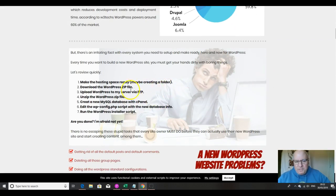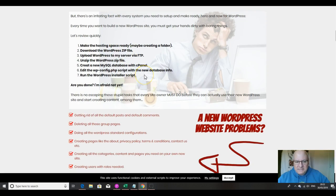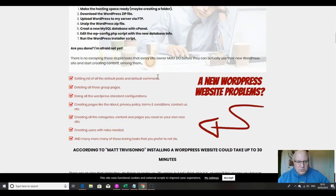These are the boring things that you have to do, as you probably know, if you build WordPress sites regularly: you have to make the hosting space ready, download the WordPress zip file, upload WordPress to your server via FTP, unzip the WordPress zip file, create a new MySQL database with cPanel, edit the wp-config.php script with the new database info, and run the WordPress installer script.